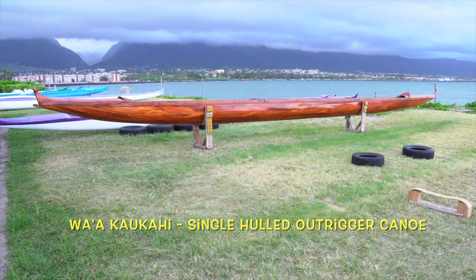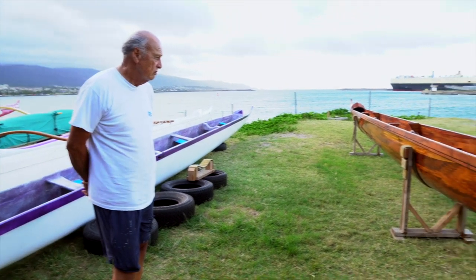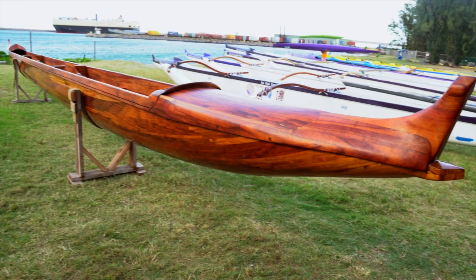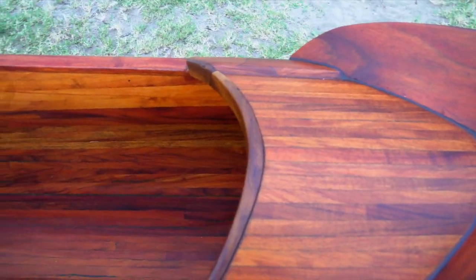I fabricate wa'a kau kahi, single haul canoes — kau kahi meaning one single haul or outrigger canoe. I've done single haul canoes made from a single log. I've also done wa'a kau kahis out of laminated koa wood.